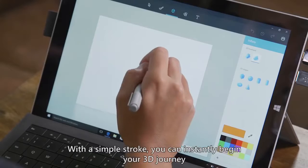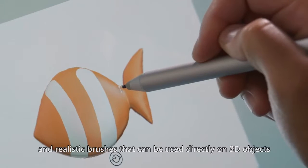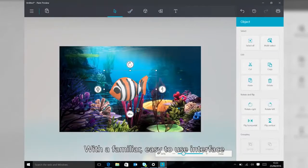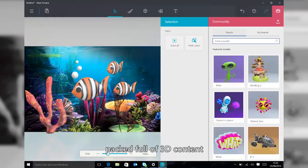With a simple stroke, you can instantly begin your 3D journey. New and updated art tools deliver a range of stylish and realistic brushes that can be used directly on 3D objects. With a familiar, easy-to-use interface that brings together 3D models, 2D images, stickers, and a community packed full of 3D content,